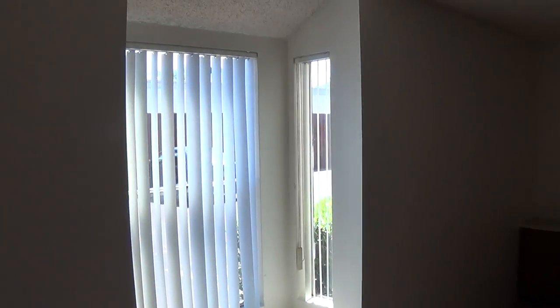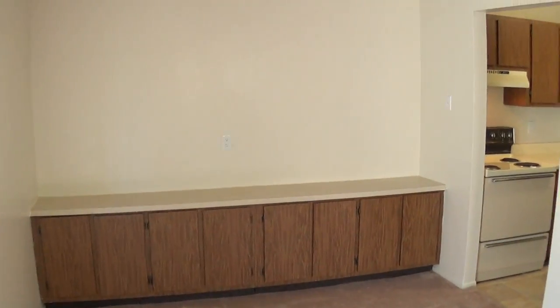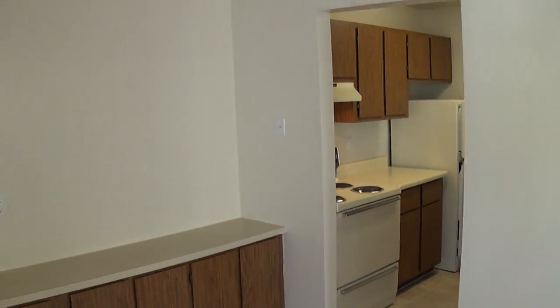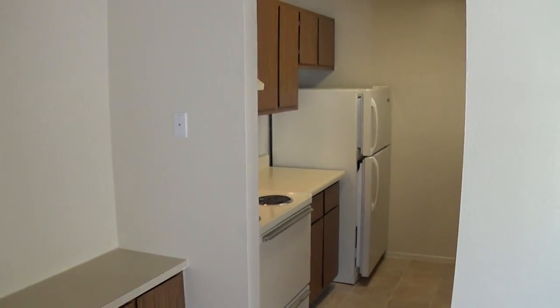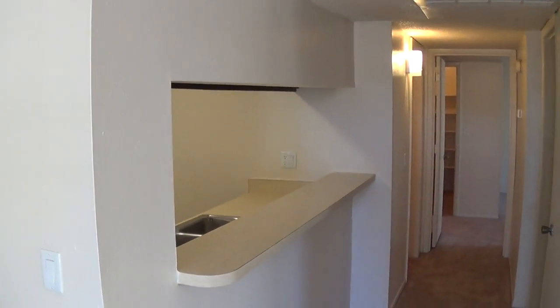The living rooms in the two-bedroom two-baths have these nice window seat areas. In the dining room there's built-in cabinetry, and our kitchens are really nice with lots of cabinet space and modern appliances. On this side you can see we've got a nice breakfast bar.